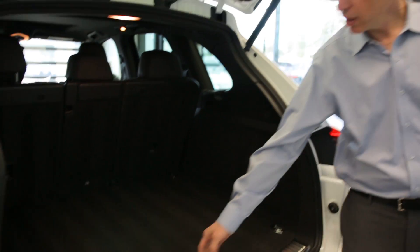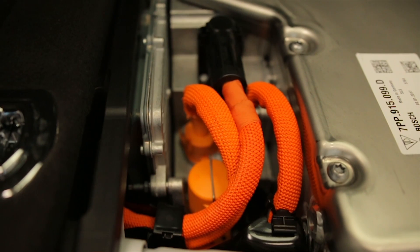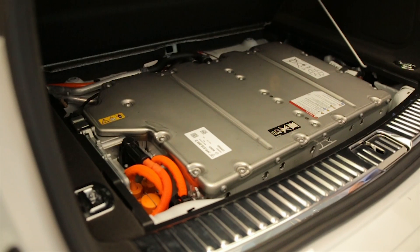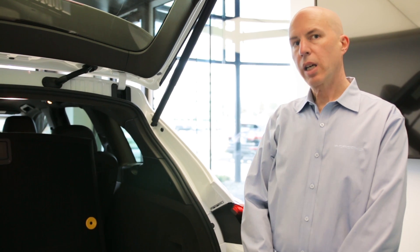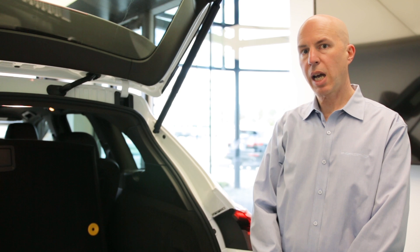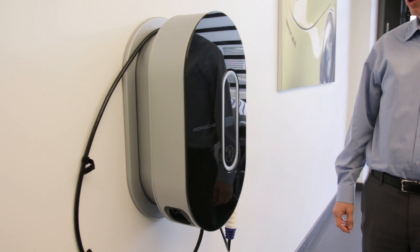Underneath this panel is a 10.8 kilowatt-hour lithium-ion battery. This battery has enough energy to power the car on electricity alone up to speeds of 80 miles per hour, and for a distance of somewhere between 12 and 16 miles depending on conditions.